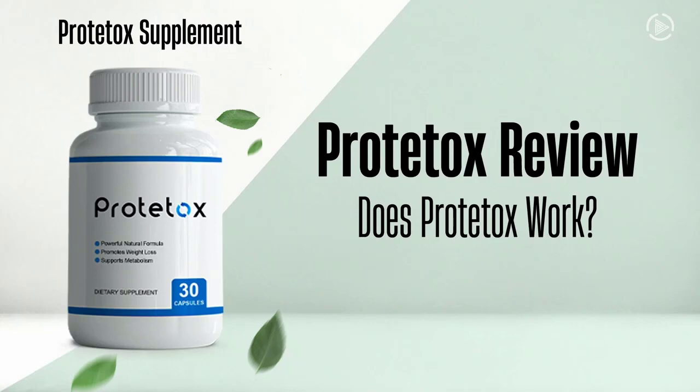Be careful where you go to buy Prototox, because Prototox is only sold on the official website. To help you out, I've left the link to the official website below in the description of this video.